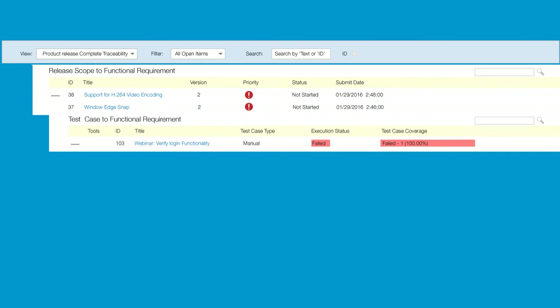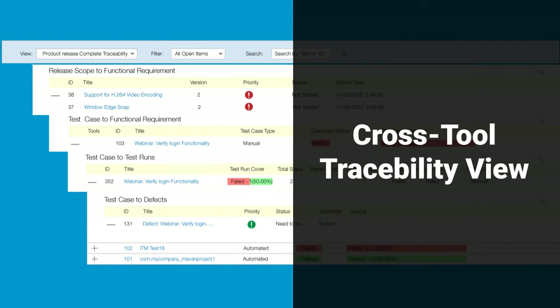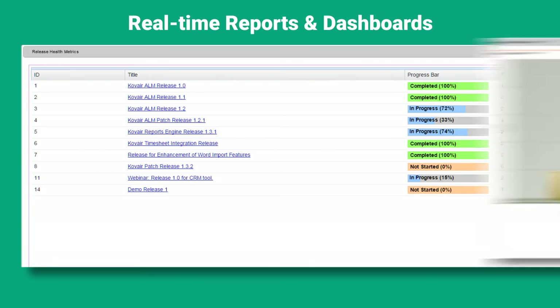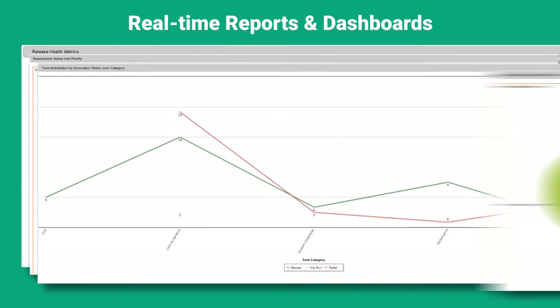Achieve end-to-end coverage of test artifacts through cross-tool traceability. Real-time reports and dashboards of testing progress and defect records.